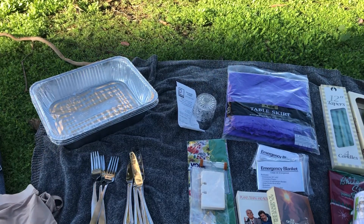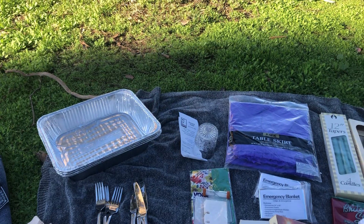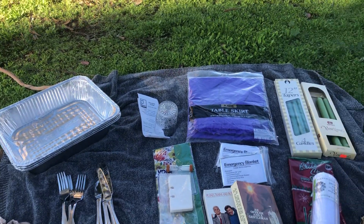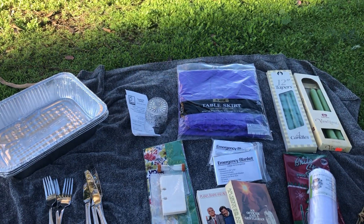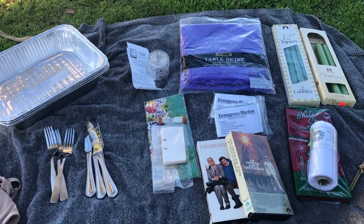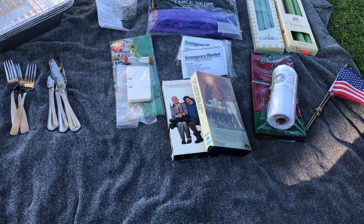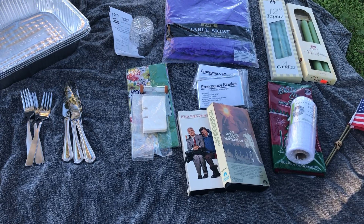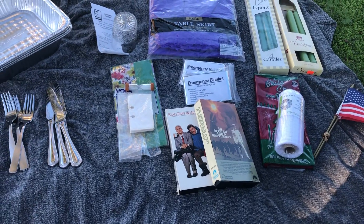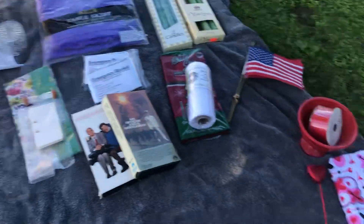Hi folks and friends on YouTube, thanks for being here. I'm Still Dreaming is my channel, and in this video I thought I would share with you the things I found today at the Goodwill outlet, also known as the Goodwill bins, where they sell everything by weight. Hard good items are 99 cents per pound and soft good items are two dollars and nine cents per pound.